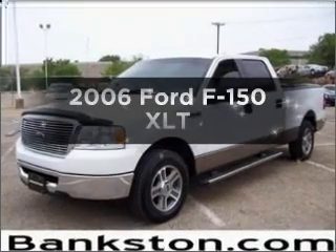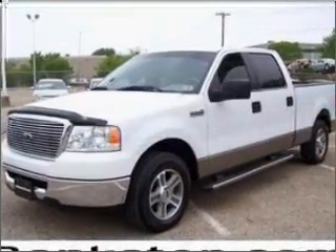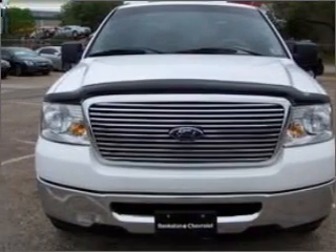Imagine yourself in this 2006 Ford F-150. Travel the roads in style and comfort in this great vehicle.